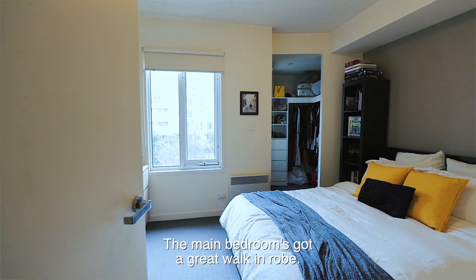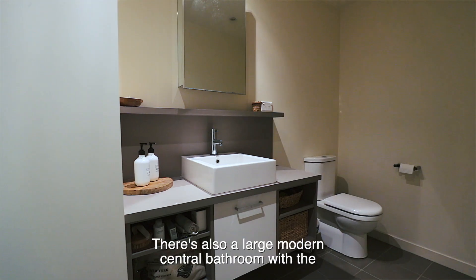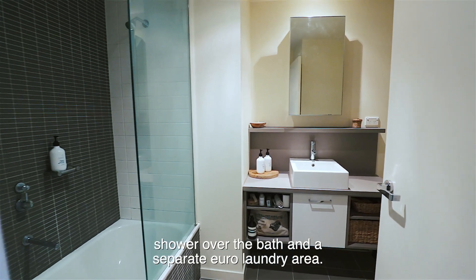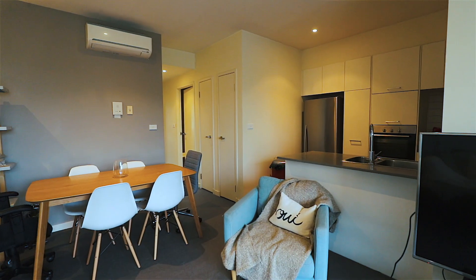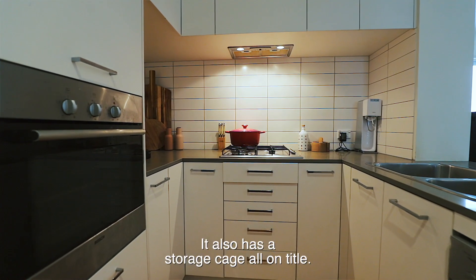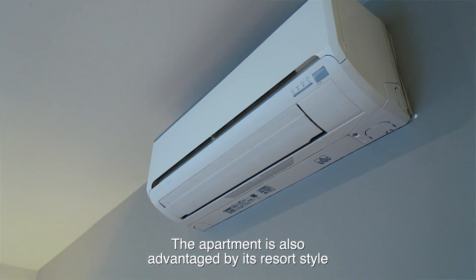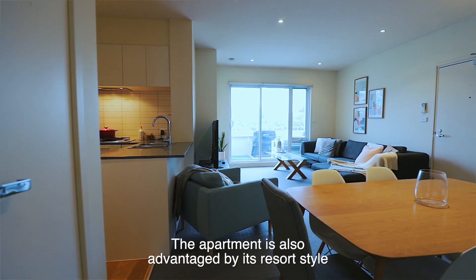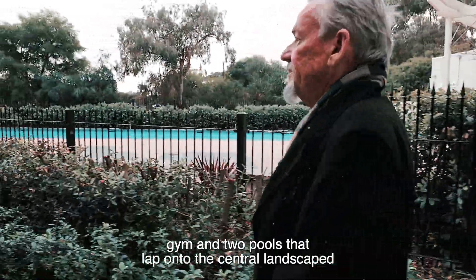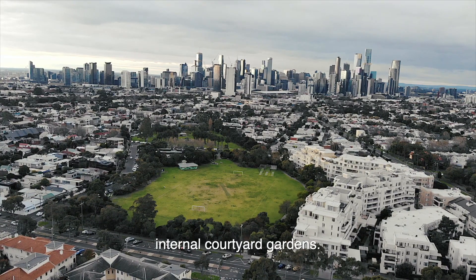The main bedroom has a great walk-in robe. There's also a large modern central bathroom with a shower over the bath and a separate Euro laundry area. The home has remote controlled car parking and a storage cage, all on title. The apartment is also advantaged by resort-style living facilities including a well-appointed gym and two pools that lap onto the central landscaped internal courtyard gardens.